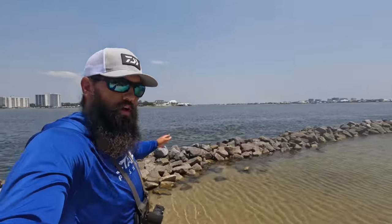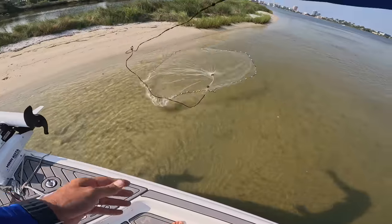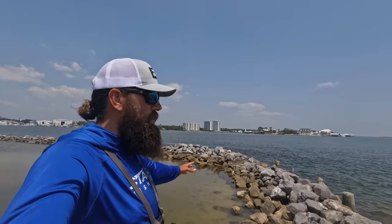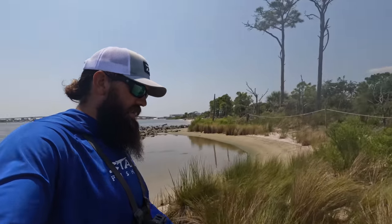Really cool area. Picked up some live shrimp from Beach Bum Outdoors this morning. There's also a ton of live bait hanging around the beaches here, so I might throw the cast net and see about getting some of those as well. Really cool spot — we're gonna see what we can get into today. Hopefully we can get some stuff on ice and do a little catch and cook.